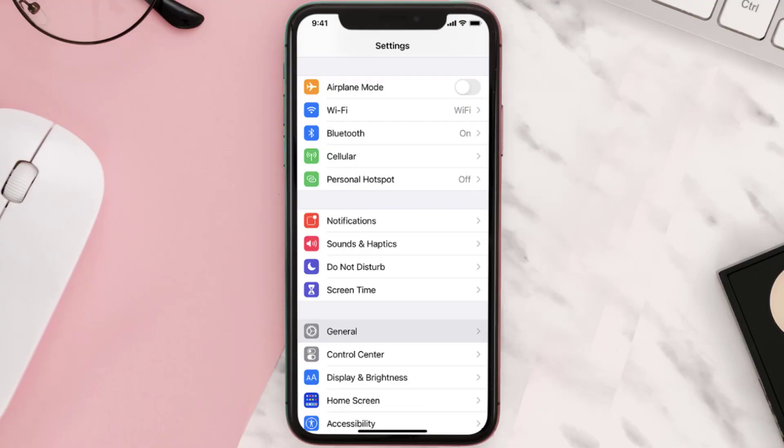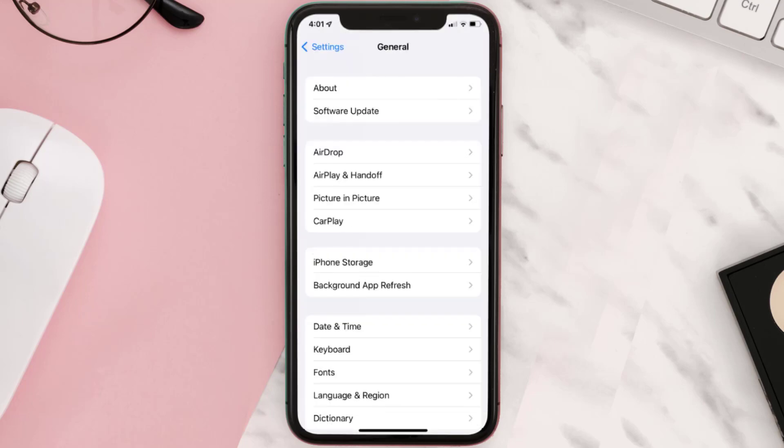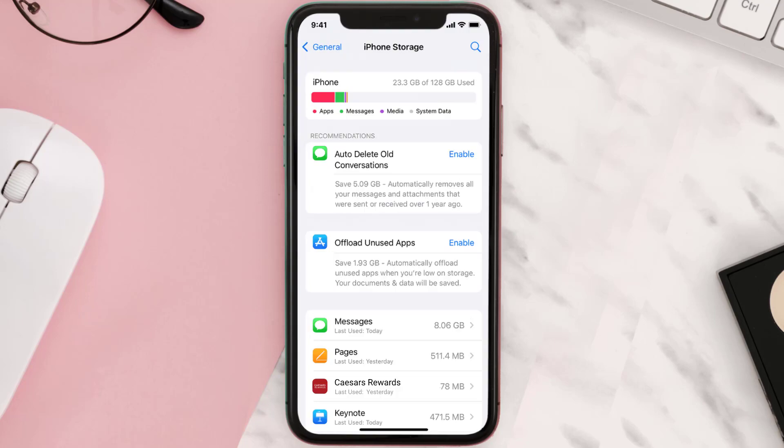then you need to clear the app cache. Go to your device settings and then scroll all the way down to General and tap on it. Then tap on iPhone Storage, search for the app, and then tap on it.